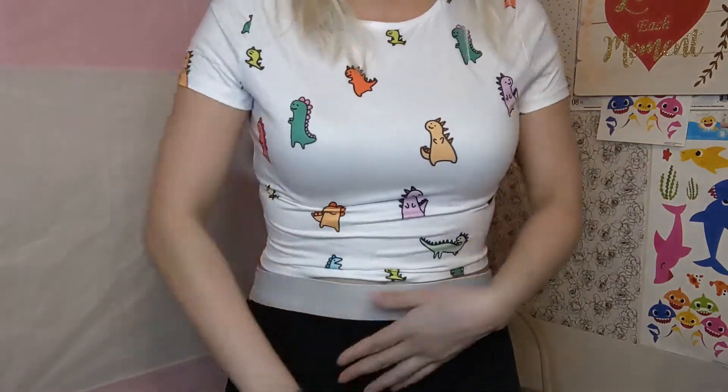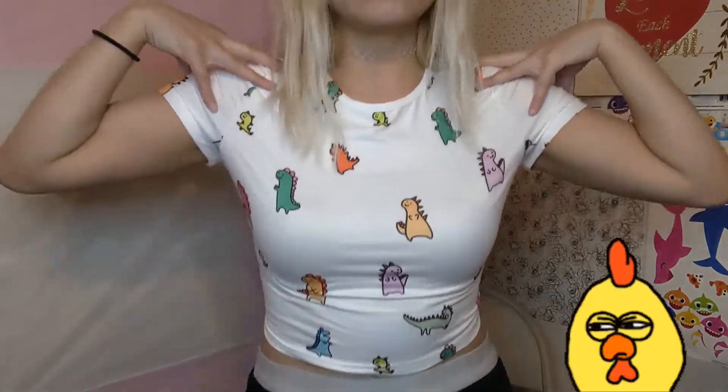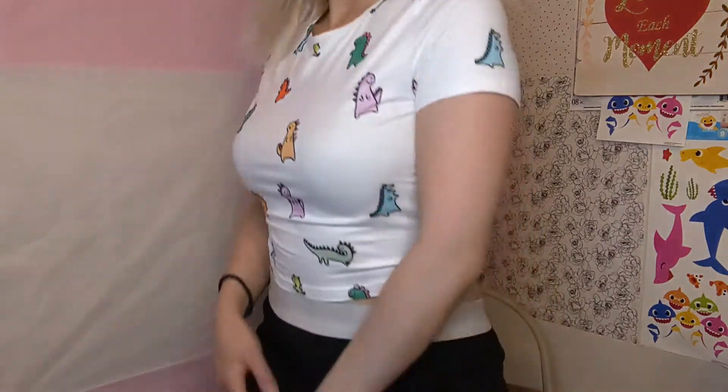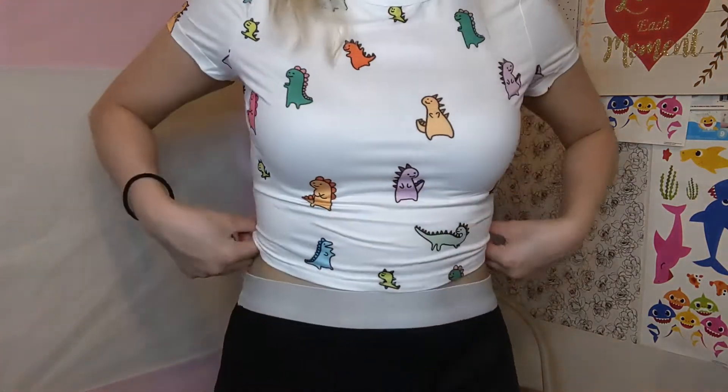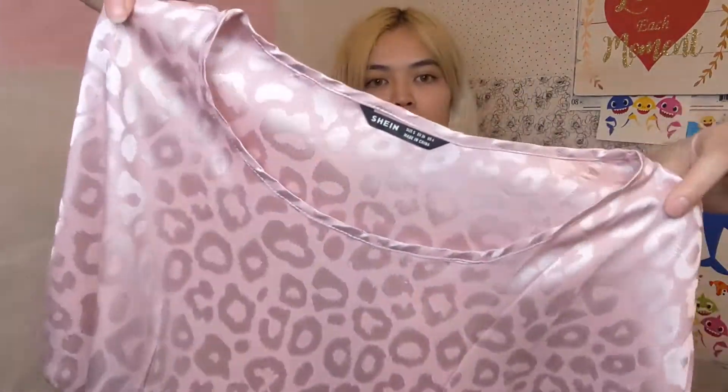This one is a dinosaur crop top, size medium. I kind of feel like it's a little bit tight on the arm parts — not a whole lot, just a little uncomfortable. It's a size medium and I kind of wish I bought it in a large just because it's a crop top. I would rate it a 7 out of 10.